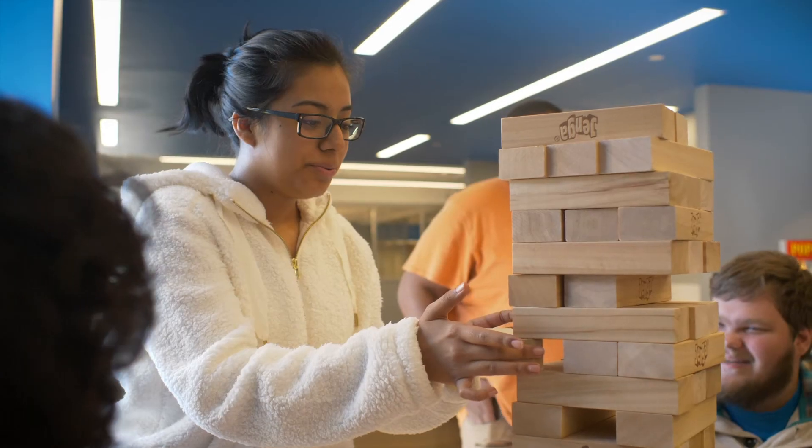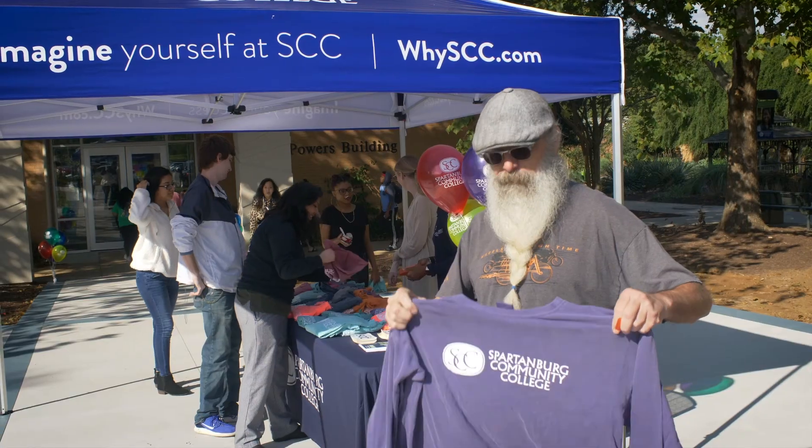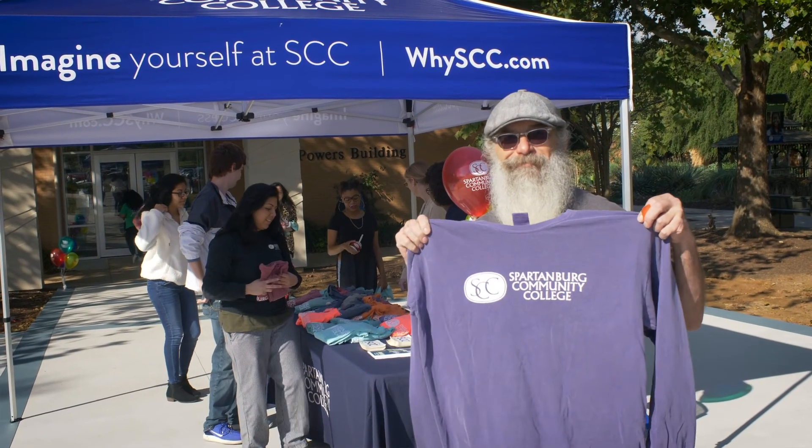The community college environment is the best place to be. We have students that are coming here right out of high school. We also have some that are coming back to work, and that makes our classes more interesting.